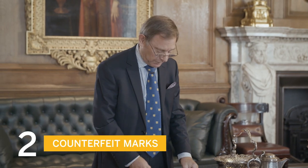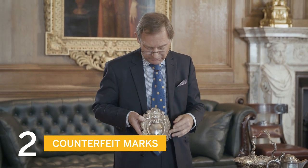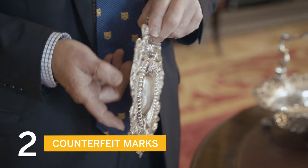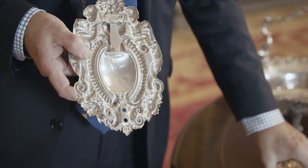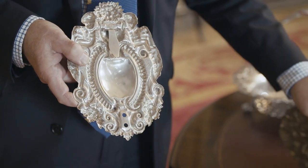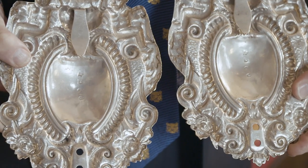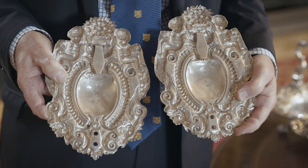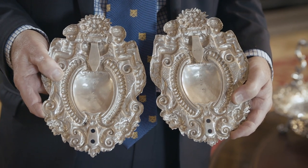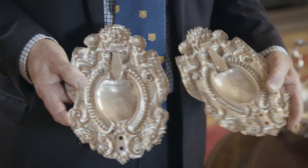The next category is fake marks. Here is a wall sconce from the late 17th century, and if we turn it over it seems to have a perfectly decent set of marks on the back. But this is one of a pair, and if we line up the marks together it can be seen that they are struck in absolutely the same position. These marks have actually been produced by casting — both sets of marks were cast off another genuine piece. But unfortunately, completely illegal.